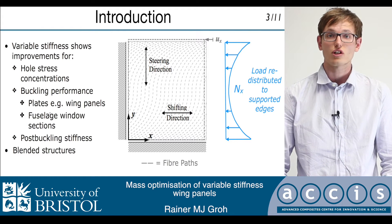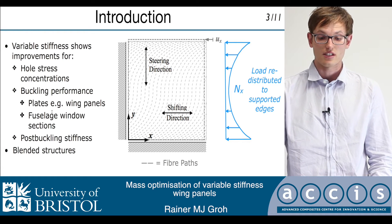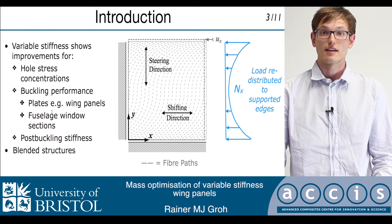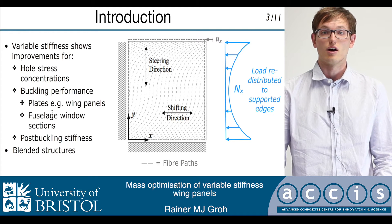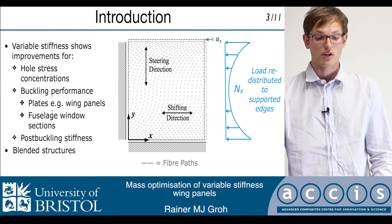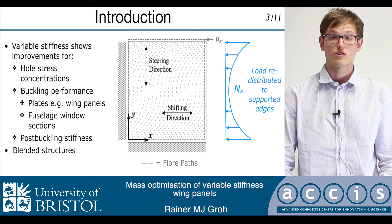Research into optimizing the structural performance of composite laminates by spatially varying the fiber orientations has been ongoing since the 1970s. In recent years, advancements in automated fiber placement have made the production of these laminates a reality and sparked an increased interest in the field.